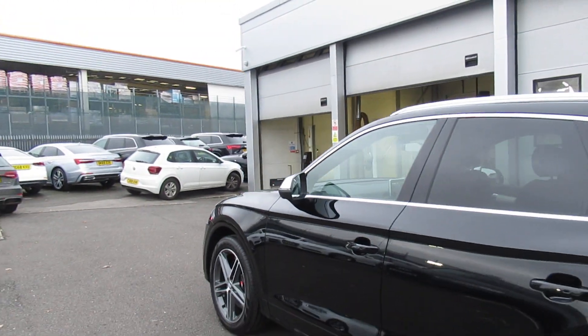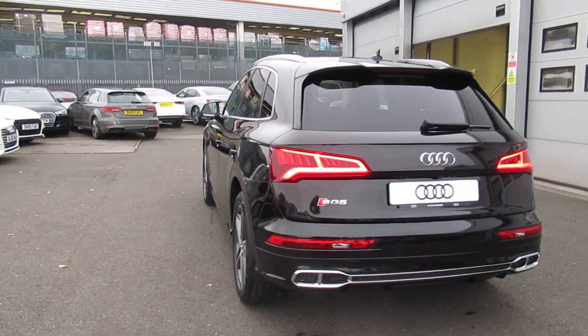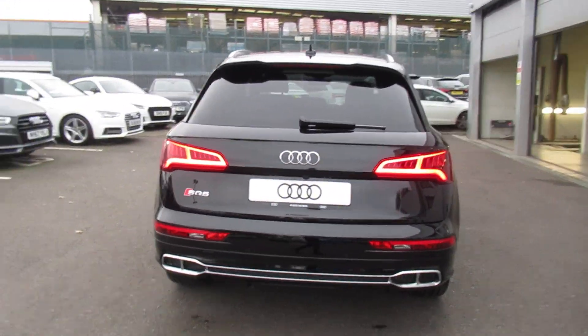Chrome surrounds around the windows with the chrome roof rails and the privacy glass from the B pillar backwards, as well as the rear parking sensors and the rear reverse camera.